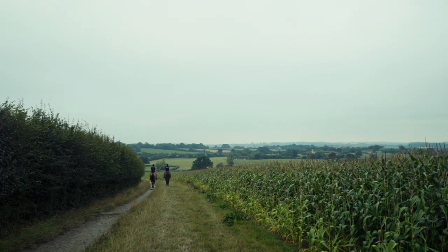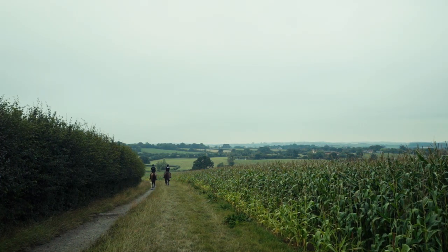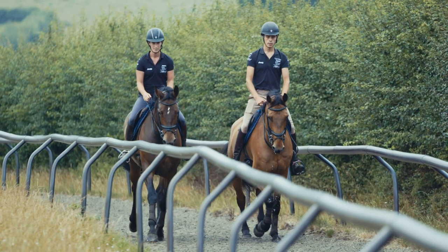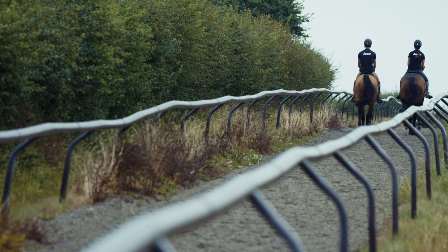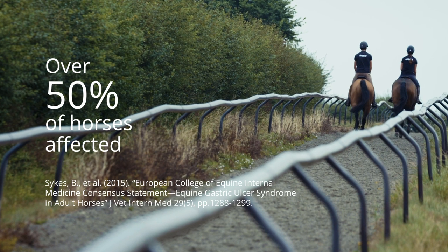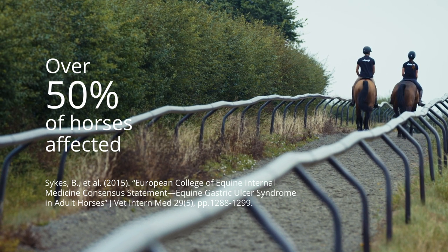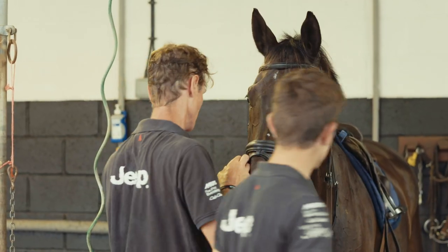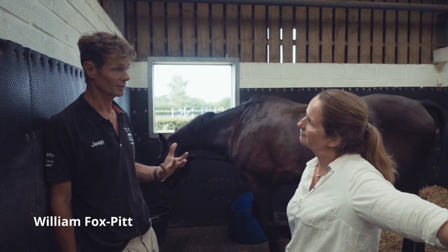With the eventers, because we've started them off quite young and they may not have had a hay net when they first went, they've got used to it gradually. You're always looking at ulcers as well. I actually travel mine nearly always with a hay net — it's particularly important for ulcers.